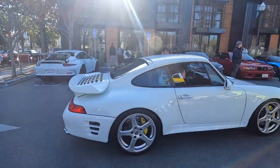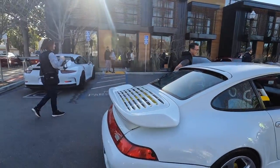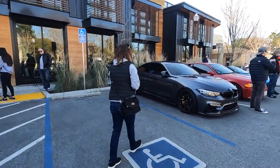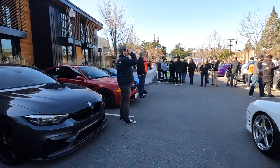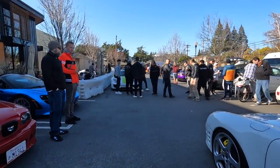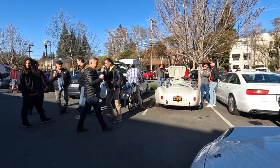Beautiful. Oh my lord, Porsche heaven, ladies and gentlemen — we got the GT3 RS over here looking clean. Got the BMW and a cool little group over here, pretty cool.